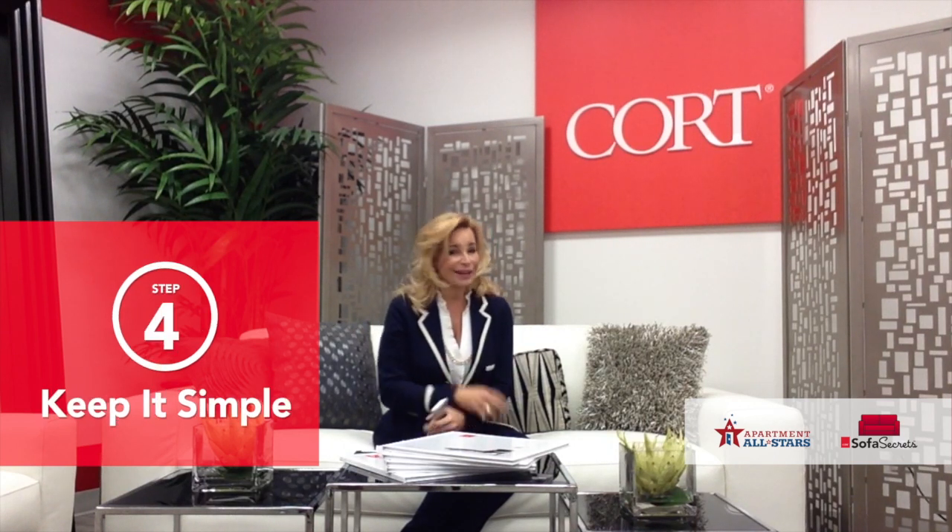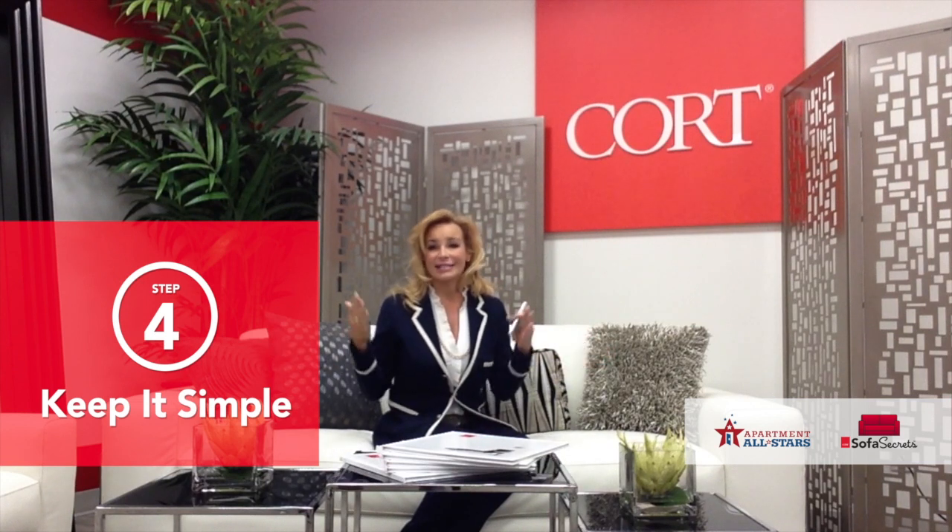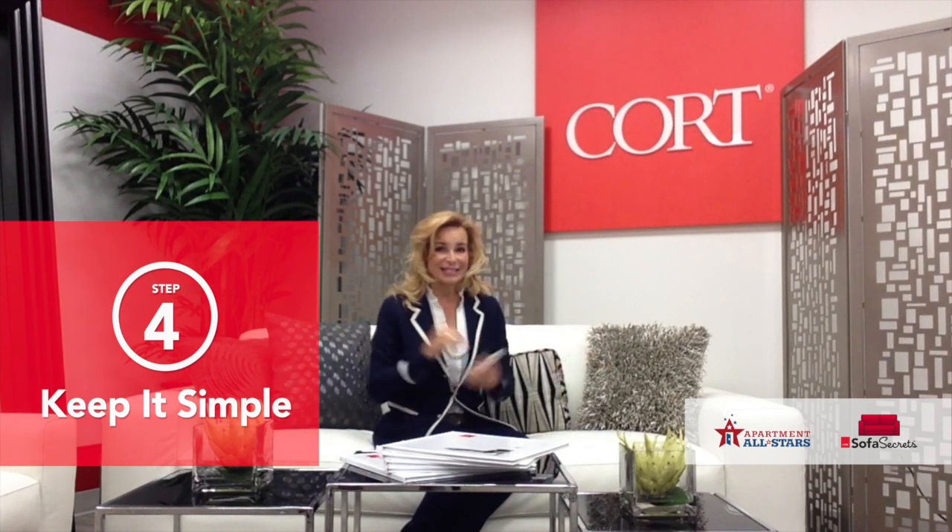And then the last thing is to keep it simple. I didn't try to say a lot in the video — I simply just showed how to build this living room in six seconds.